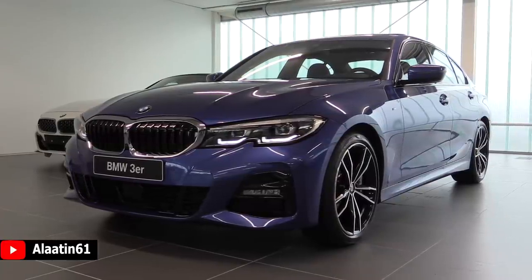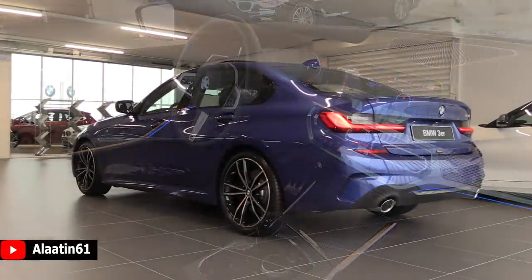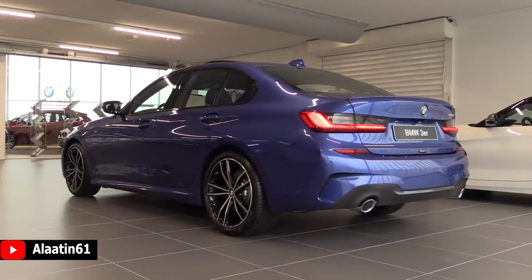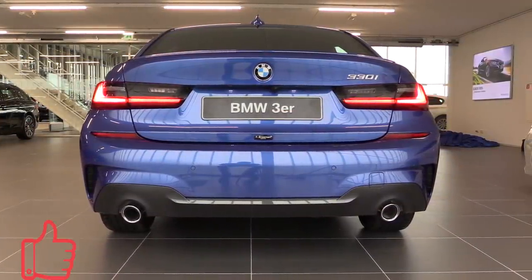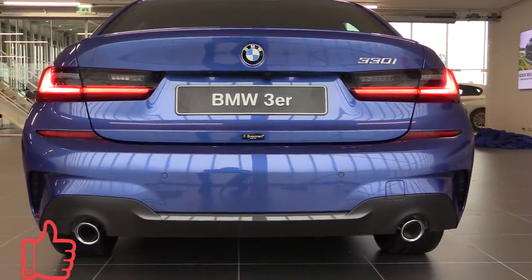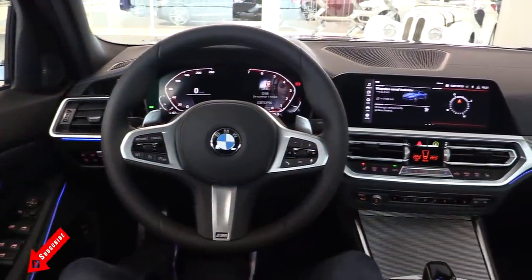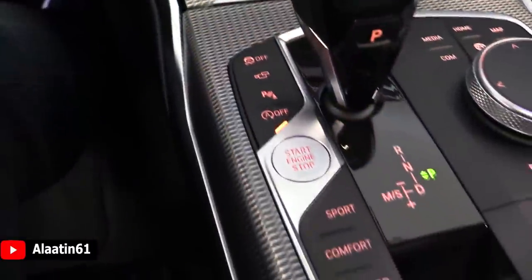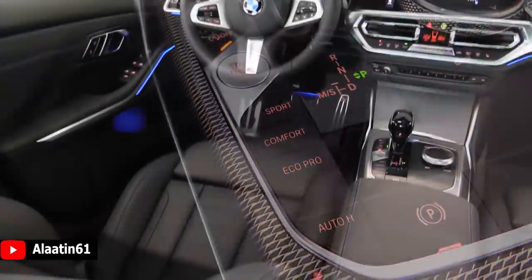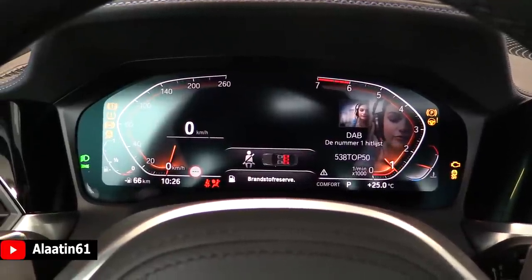This color is called Portimao Blue. The starting price for the 330i in the US is $40,250. The BMW laser headlights have a range of 500 meters, giving the driver greater control and increased safety. The wheelbase has grown by 41 millimeters, and the rear feels spacious enough for a car in this sector.